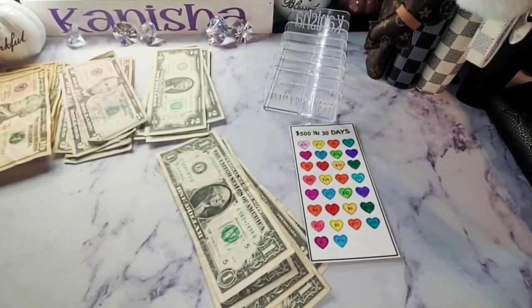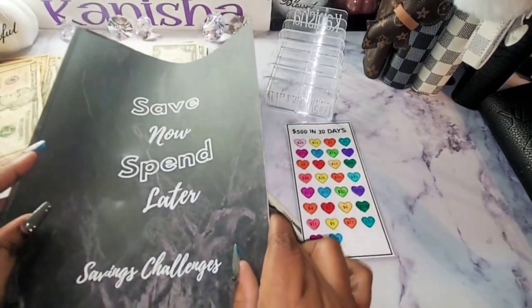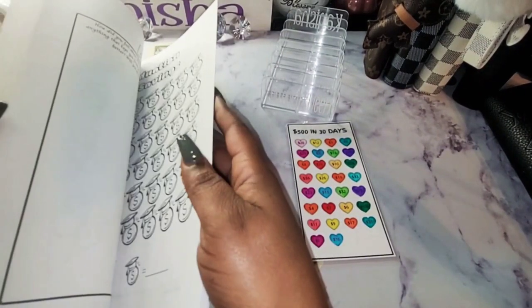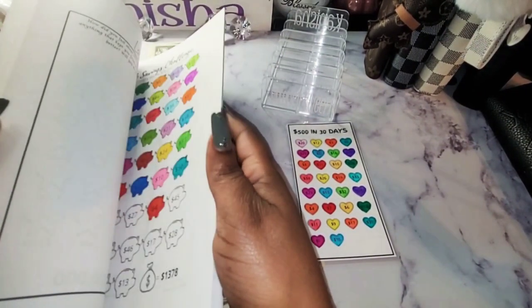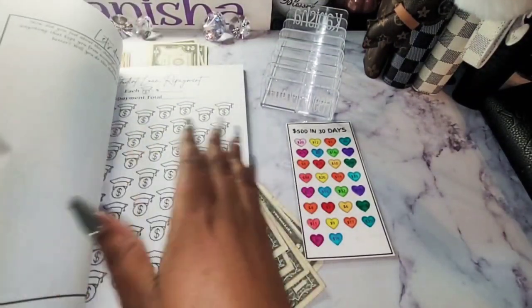Now the only thing I have to do is go into my savings challenge book and finish my 52-week savings challenge — I can't believe I didn't do that.